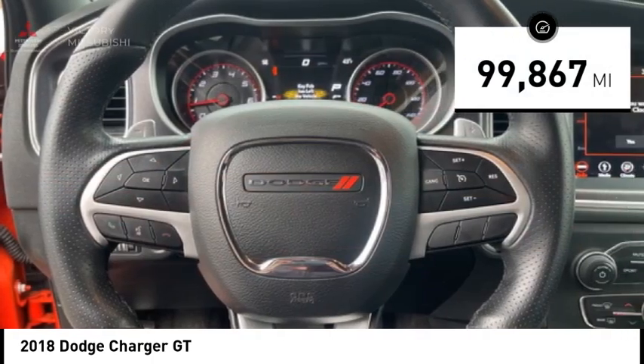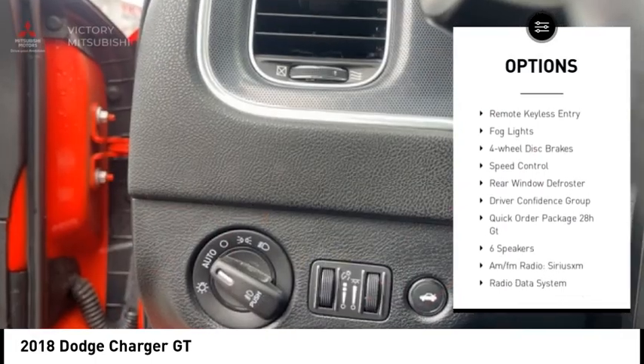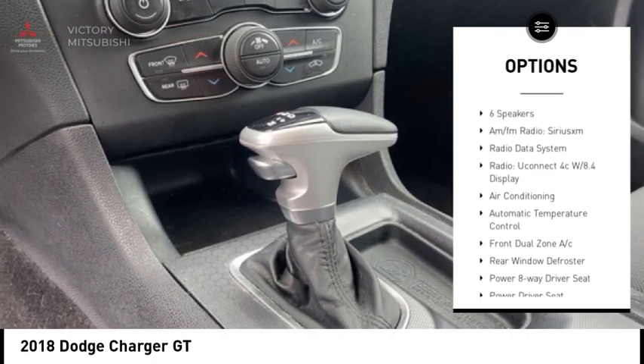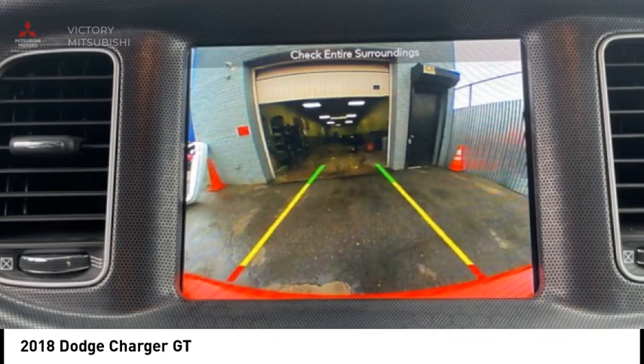Here are some of this vehicle's great options: electronic stability control, alloy wheels, rear spoiler, brake assist, traction control, remote keyless entry, fog lights, four-wheel disc brakes, speed control, rear window defroster.